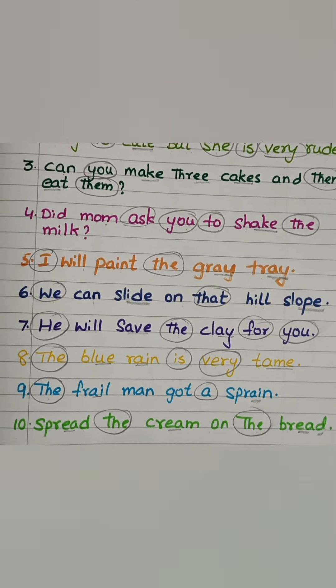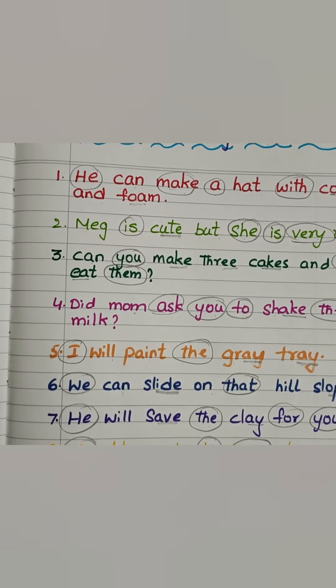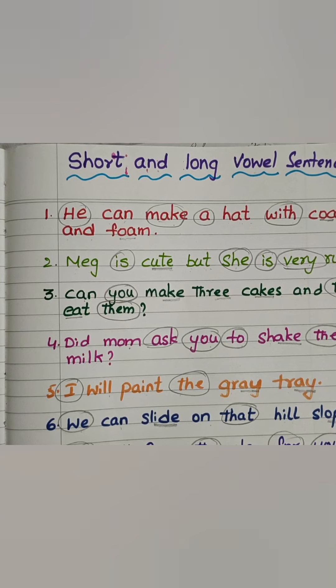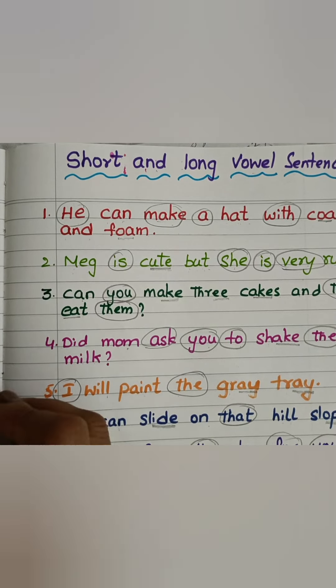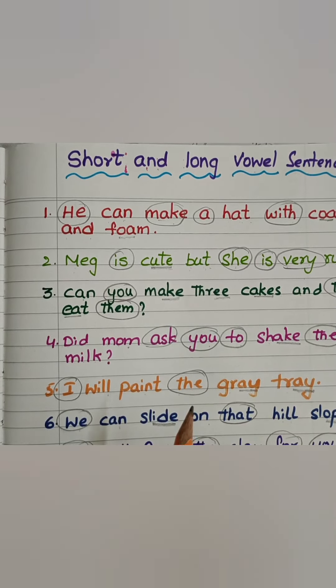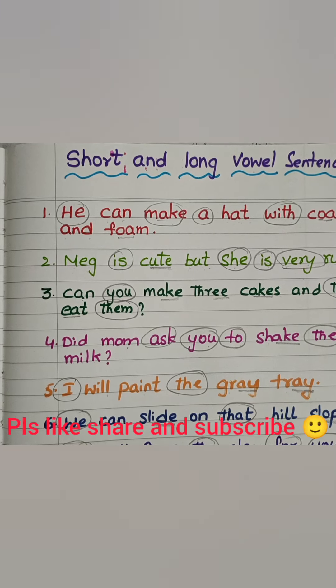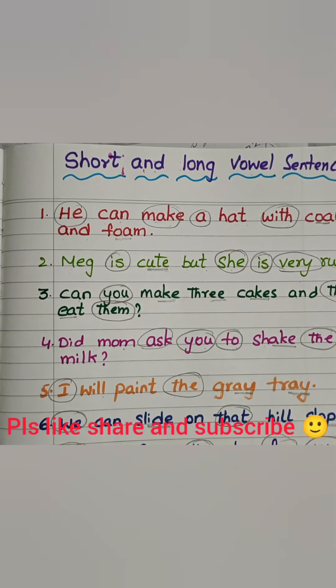So this is how the beginners of phonics will read with sounds. Later on, they will learn themselves how to read directly. If you feel my videos are helpful, please like, share and subscribe. Thank you so much for watching.